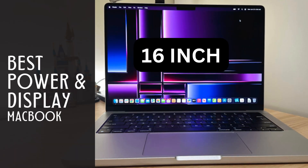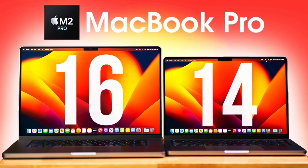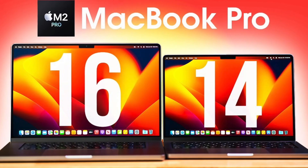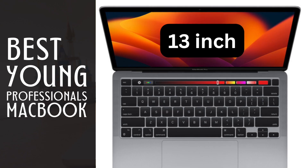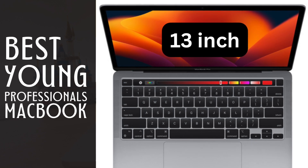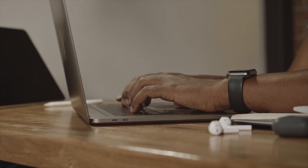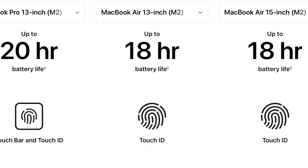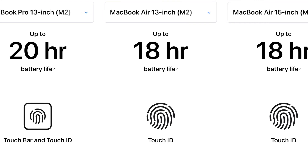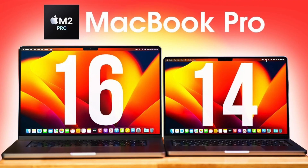The best for power and display will be the M2 16-inch MacBook Pro. Like its 14-inch cousin, this is for heavy professionals who want the best in power, screen, and battery life all in one slick package. The best for young professionals would be the M2 13.3-inch MacBook Pro — the perfect entry-level Pro Series MacBook offering extra power and battery life over the MacBook Air, able to last a few years until they upgrade to the 14-inch or 16-inch.